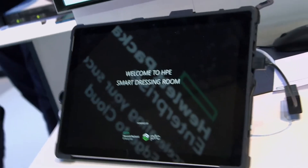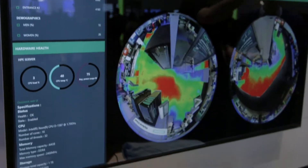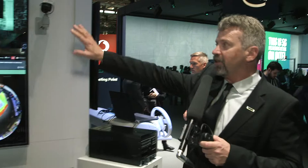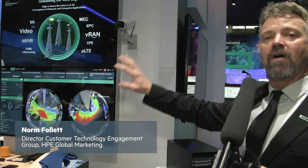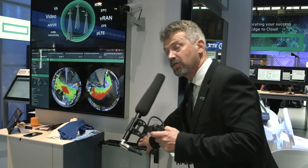Right here we're featuring our IoT edge solutions, focused on what we're doing with the Edgeline 4000 and our very big announcement around the Edgeline 8000. In this particular case, we're talking about a retail demonstration that's doing a variety of different video analytics, all powered at the edge, and that solution is being shown by the EL4000.